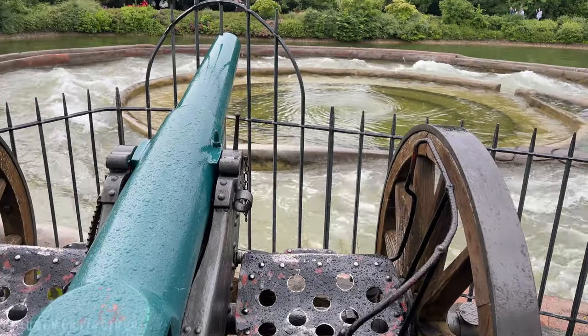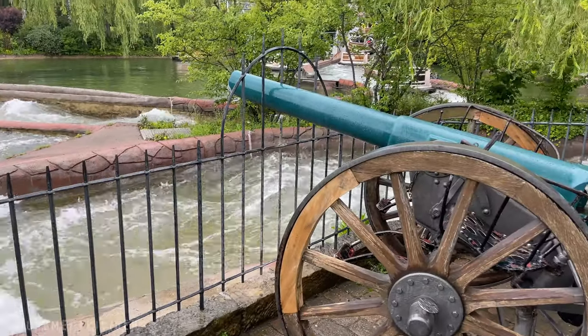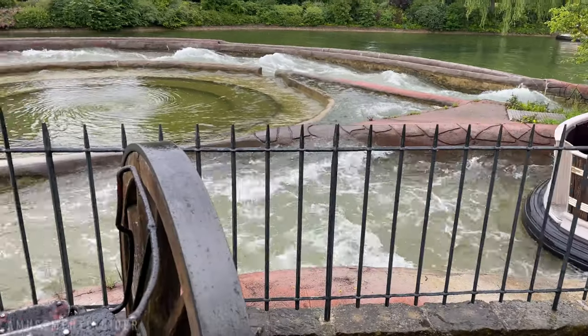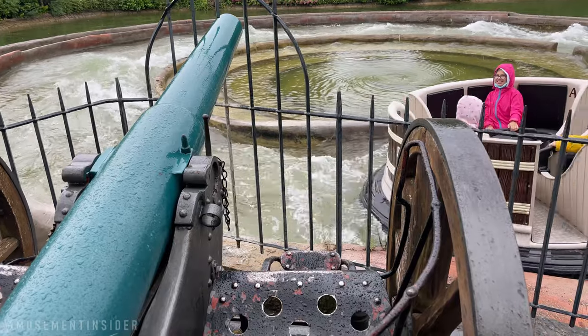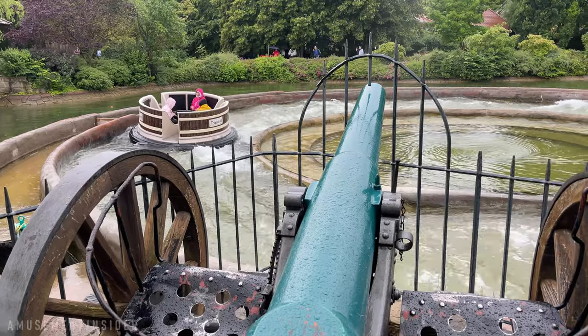Giving the cannon a try — not sure how far it shoots. There are some unlucky folks about to get hit with the cannon. That made me jump more than I expected!